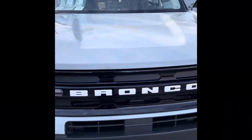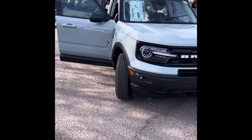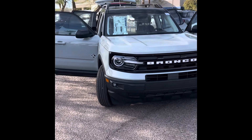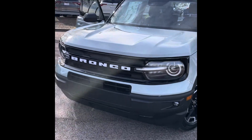Hey, welcome back guys to another quick short video here with the Big PP of Ford. Today I'm showcasing a 2023 Ford Bronco Sport. This guy is not just any Bronco Sport — it is an Outer Banks trim, which is one of the nicer trims, more luxury, if you're looking for that.